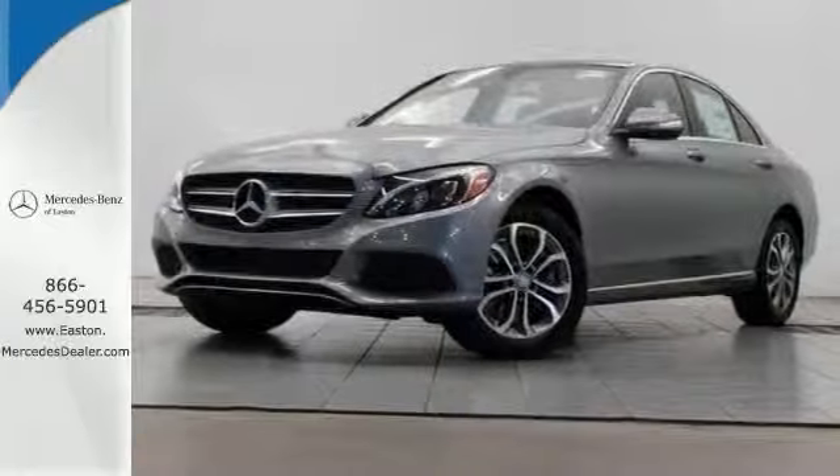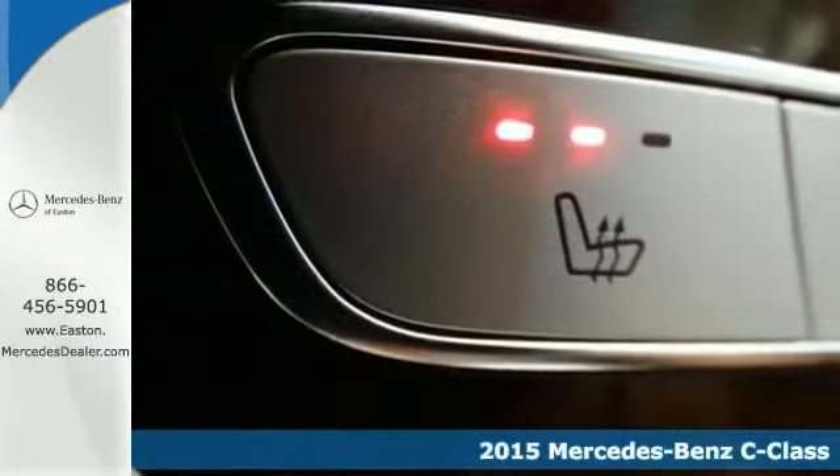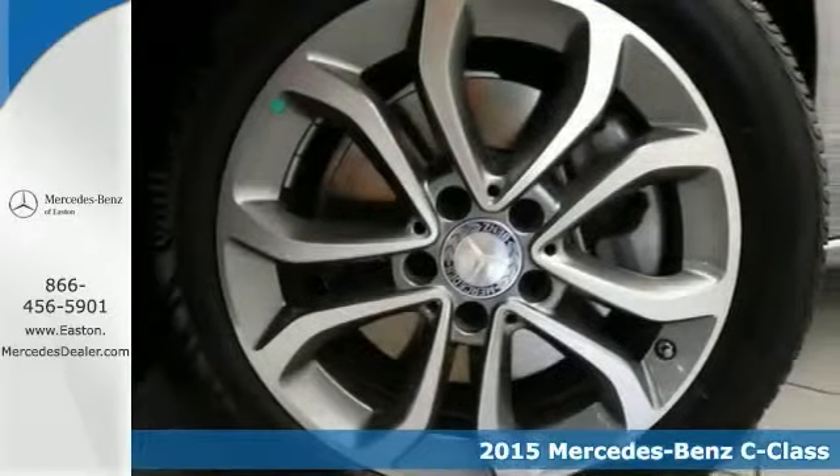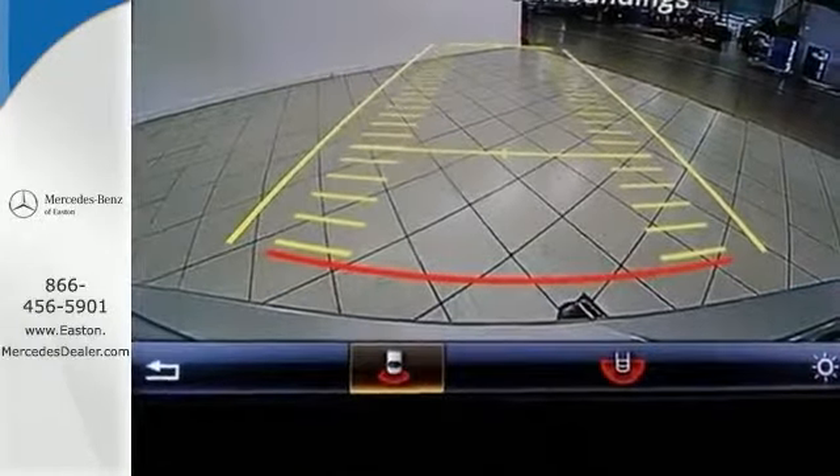Click the link below to schedule a test drive. Here's a 2015 Mercedes-Benz C300. This vehicle has a lot to offer including push button start, a backup camera and satellite radio.